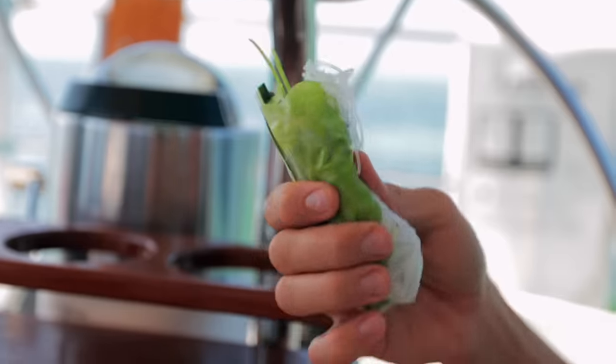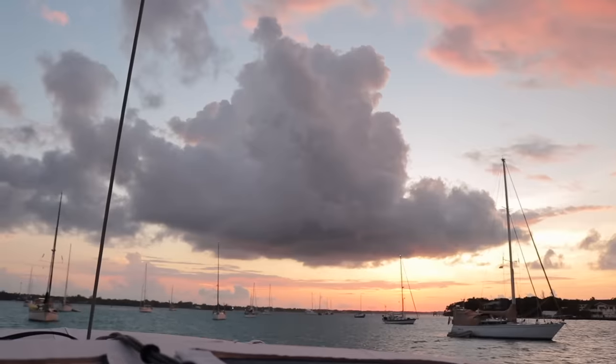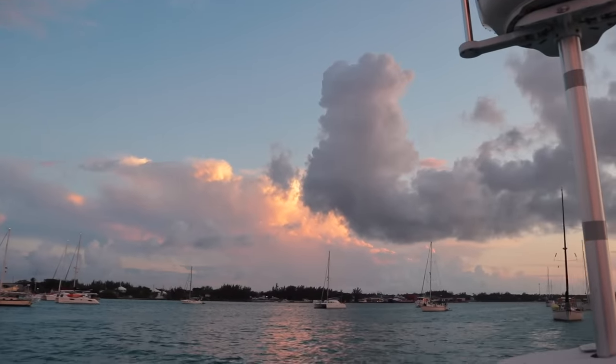It's rained about four times today and the forecast has rain pretty much every day for the next week — somewhere between 20 to 80 percent. There are some pretty built-up cloud banks over there. We've had a couple of lightning storms, so it'll be interesting to see how this evening goes.